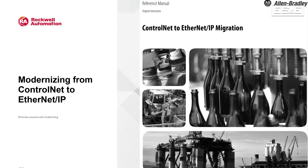Well, Rockwell Automation has published two documents that provide guidance on how to accomplish the migration. Links to both documents are in the description below.